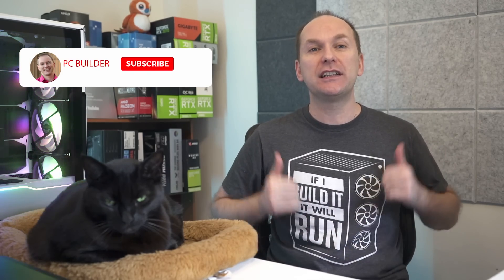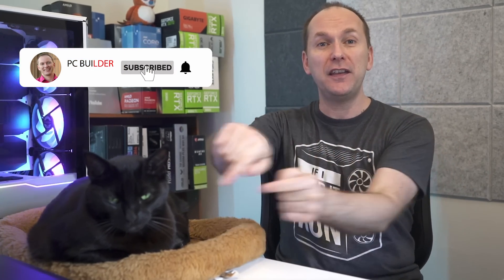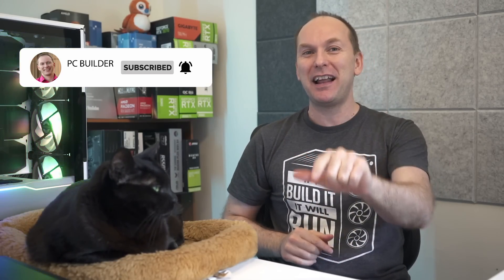If you get value out of the video, please give it a like as it really helps out the channel. And of course, subscribe and click that bell icon so you get notified when we release cool content. With that, let's jump into it.